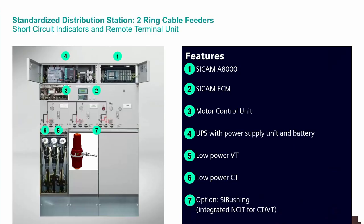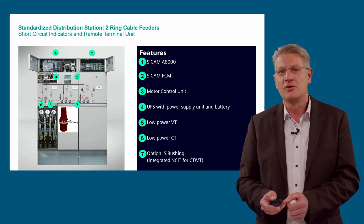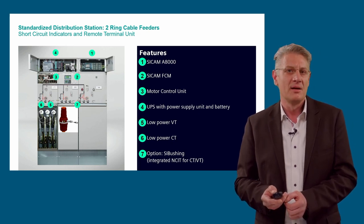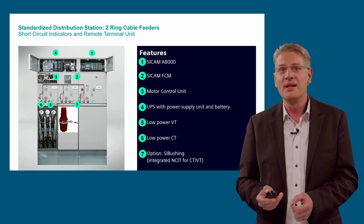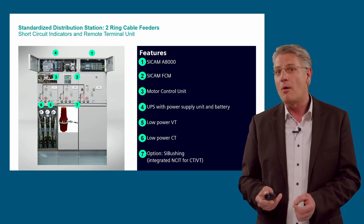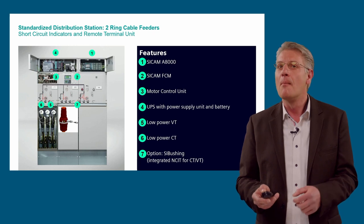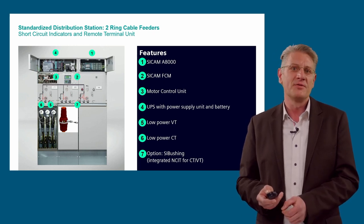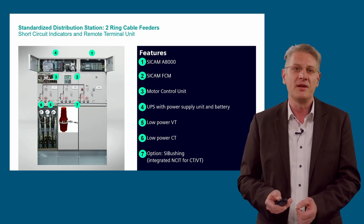The standardized station has two ring cable feeders with short circuit indicators and remote terminal units. The switchgear is a Siemens ATGH ring main unit, which includes additional components: a SICAM A8000 as remote terminal unit, a SICAM AFCM per cable bay as feeder condition monitor, a motor control unit for the built-in motor drive, a UPS (uninterruptible power supply) with battery, low power CTs (current measurement sensors), and low power VTs (voltage measurement sensors). In future, both CT and VT sensors will be integrated as an option in the C bushing. All substations of the project have a similar approach and include a high level of integration of electrification and automation.